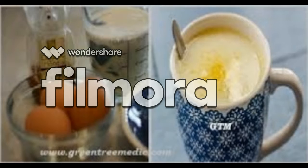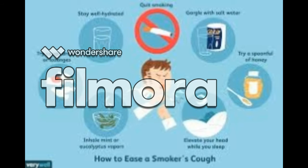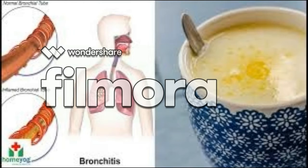A cough or bronchitis is manifested with persistent dry or wet cough and usually lasts from several days to three weeks. It can affect both adults and young regardless of their age. We will present you an incredible remedy which is not only completely natural but is extremely effective. Just follow the instructions.